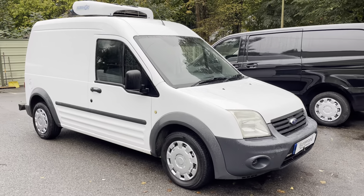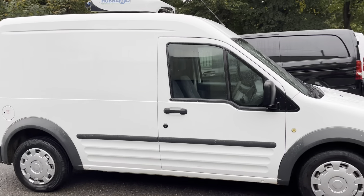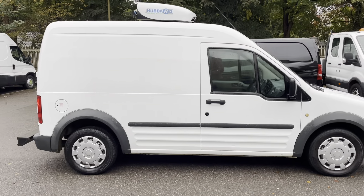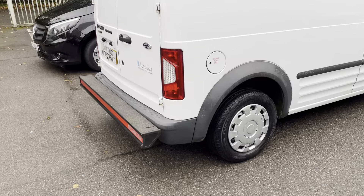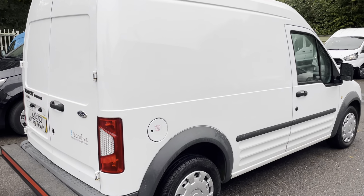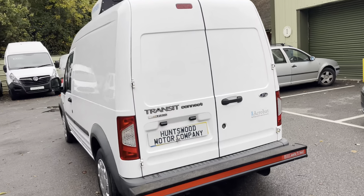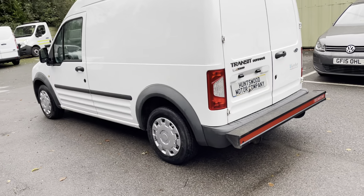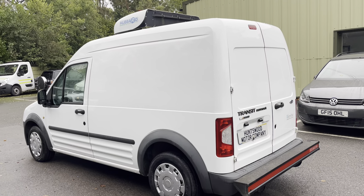Here we have a 2012 high roof Ford Transit Connect in white — very, very clean, tells a really great story. It's come direct from a Michelin star restaurant, very well known, probably internationally known. They've owned it for a number of years and also own other smaller pubs in the area, and have been using it to transport goods between their various premises, so it's only ever done local work in the time they've owned it.